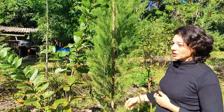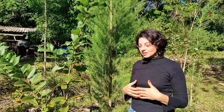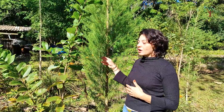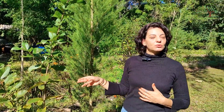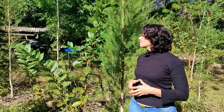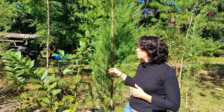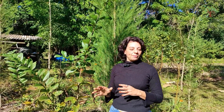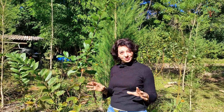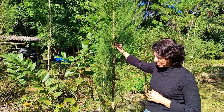Outro fator importante para a destilação das plantas é que o óleo essencial é produzido pela planta no seu metabolismo secundário. Ou seja, eu preciso de sol — ela precisa fazer o processo de fotossíntese para poder produzir o óleo essencial. Para eu destilar, preciso ter pelo menos de 3 a 5 dias sem chuva, com bastante sol, para ela ter essa produção.